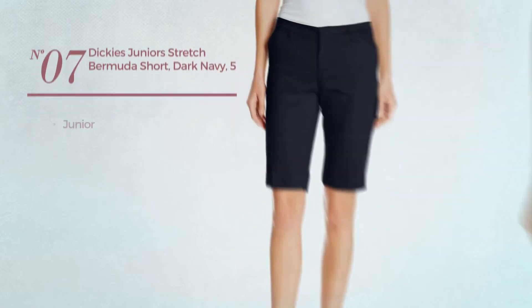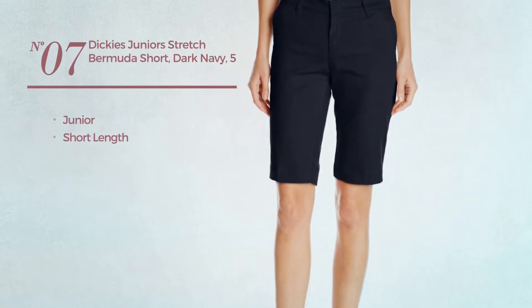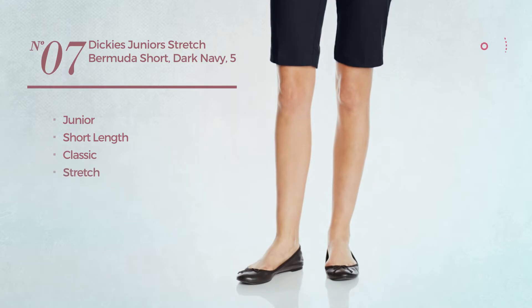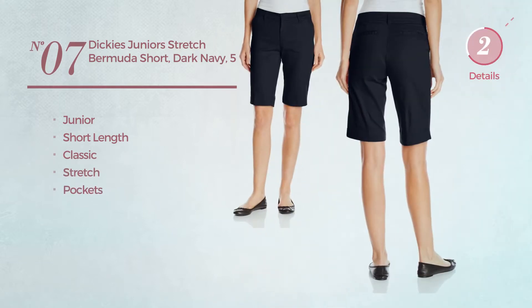Number seven: a junior short length garment featuring a classic look, made of stretch material with pockets, available in three colors.